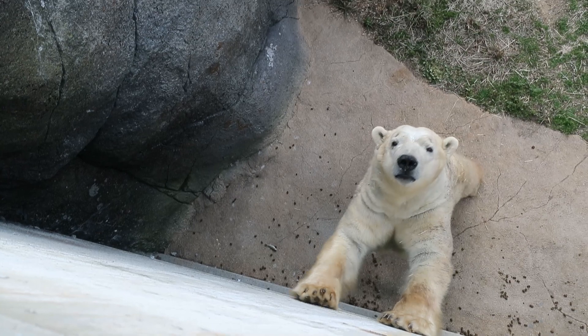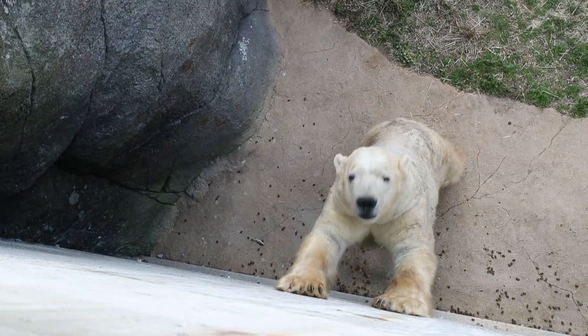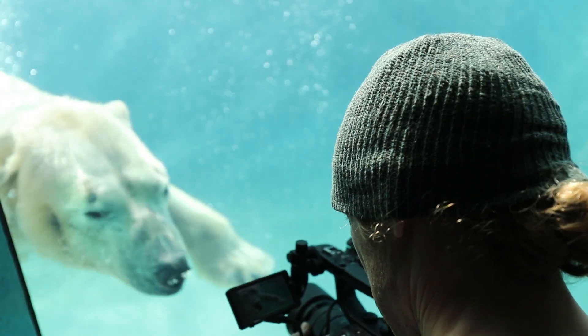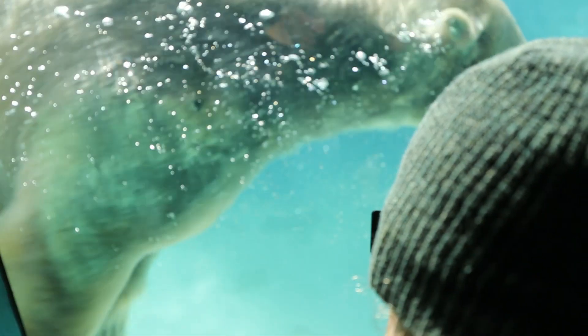If we're lucky, Anana will get pregnant and have cubs about four months later — and if that happens, it's guaranteed they'll make another video about it. They just wanted to walk you through this breeding behavior so that the next time you peer through the glass at these magnificent bears, you'll be one step closer to understanding why they're behaving the way they do. Thanks for watching — more information on what the zoo is doing is in the description below.